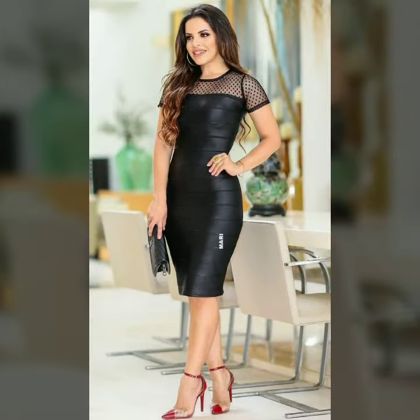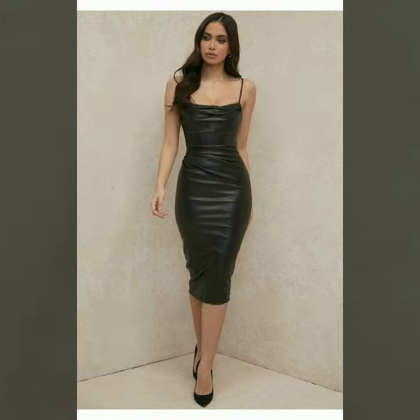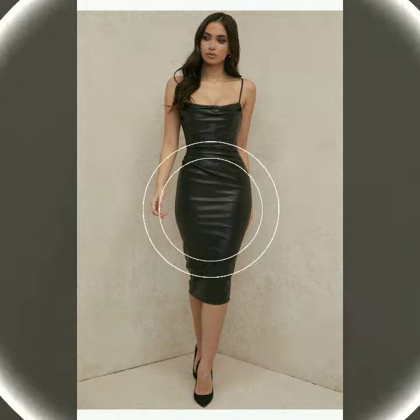All these designs are beautiful, stylish and trendy. I must suggest you to watch this video till the end. Our channel is all about western fashion. Here you will see western dresses and shoes design.